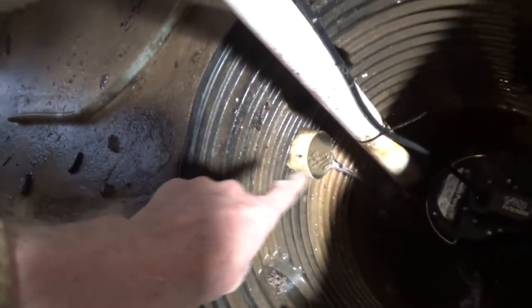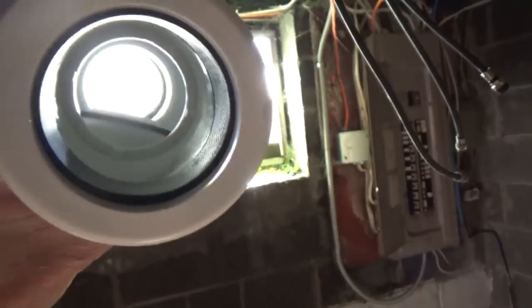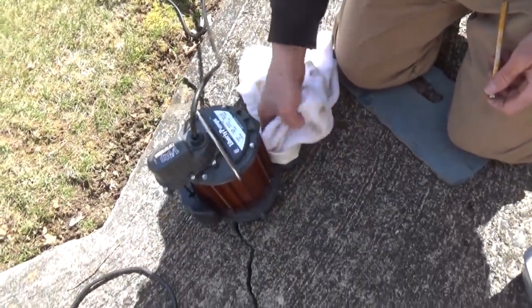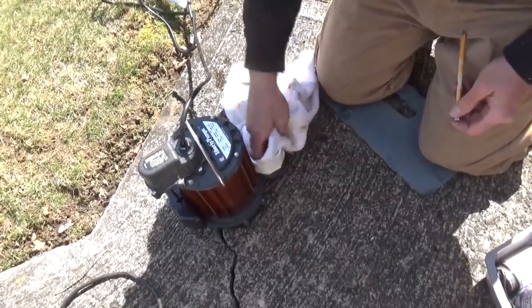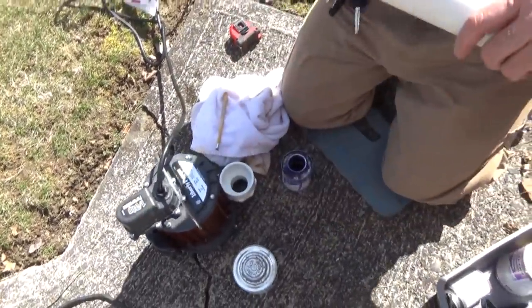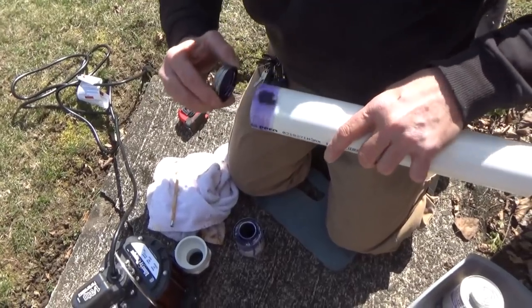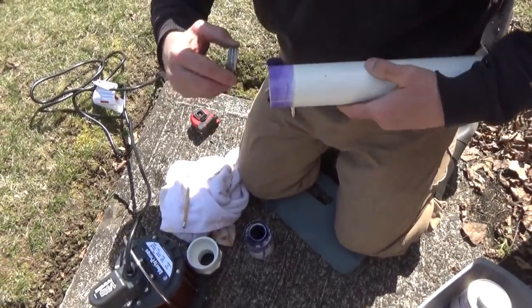These are the pipes right here that go underneath the concrete where it comes down. He's going to measure now to put that pipe in. This is the other sump pump — you can see the water coming out from underneath the foundation. This is a check valve; it opens up and it closes, so the water only goes one way. Right now I'm just cleaning the water out. We just did a test measurement for the pipe.